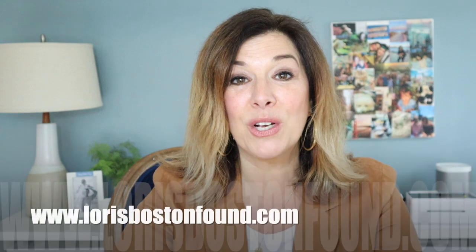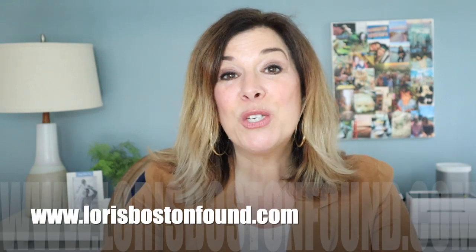I have some pillows and accessories for the home, some bags, and some shoes. In total I think I have about 45 pieces in this collection, so I'm just going to go through the haul and share it with you. Then you can head over to my website, lorriesbostonfound.com, and start shopping this weekend.